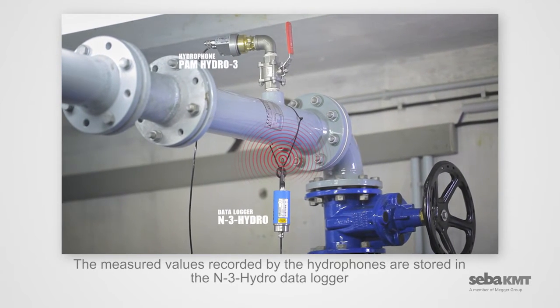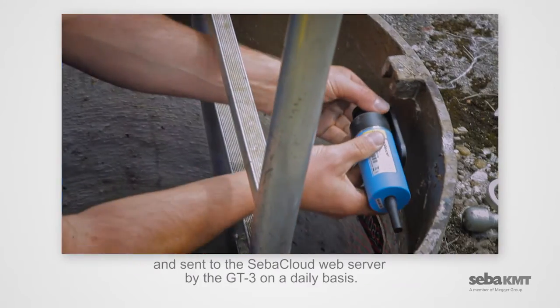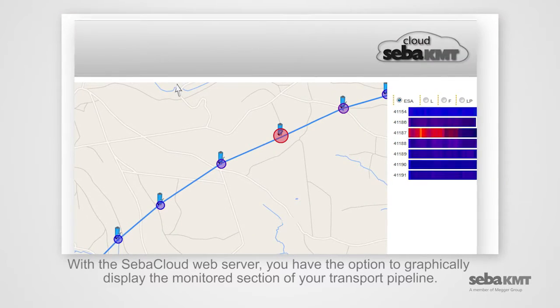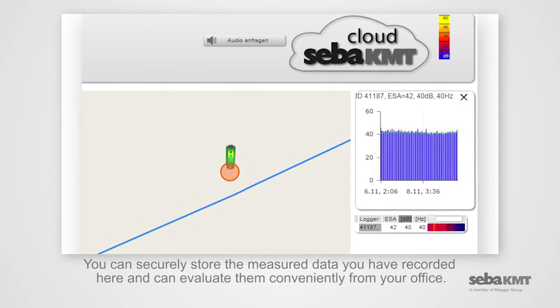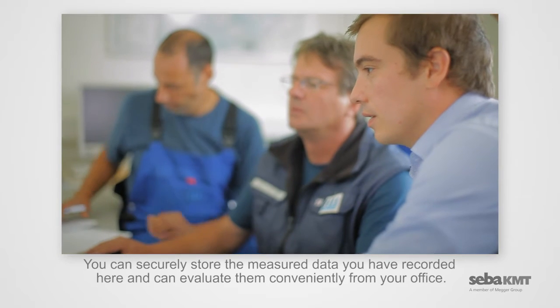The measured values recorded by the hydrophones are stored in the N3 Hydro Data Logger and sent to the SEBA cloud web server by the GT3 on a daily basis. With the SEBA cloud web server, you have the option to graphically display the monitored section of your transport pipeline, securely store the measured data, and evaluate them conveniently from your office.